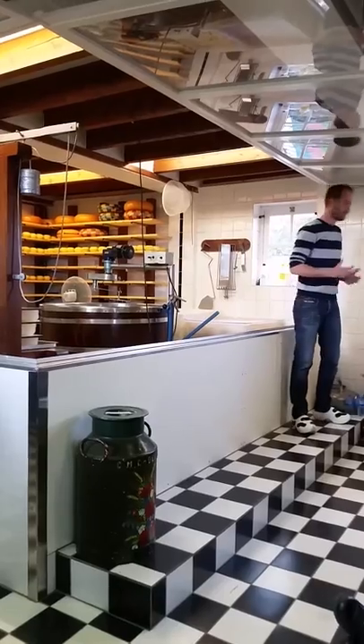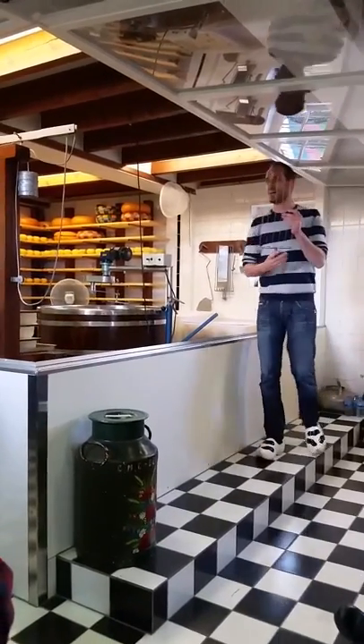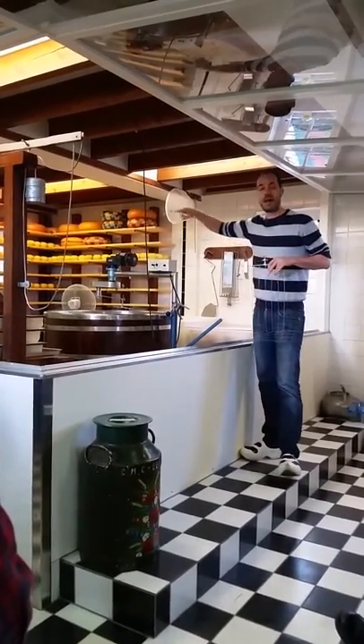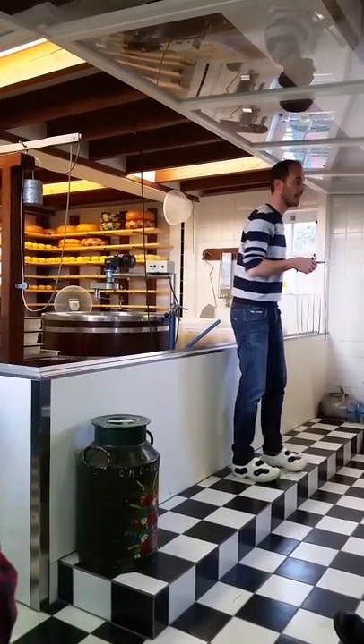So after we put in the rennet, straight away we use these knives. They are specially designed — we have two of those, and they will rotate in different directions for one hour. After one hour all the milk has gotten thick and it's also been cut.